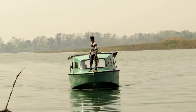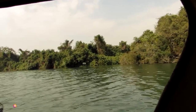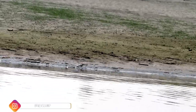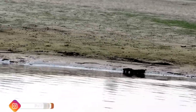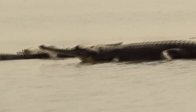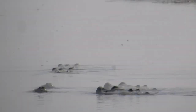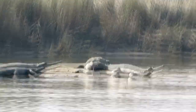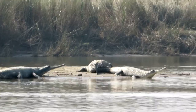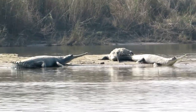Campers boarded a motorboat and started on an Amazon-like wild safari. Soon we reached the sand islands. Our hearts leaped at the sight of a huge male gharial. He slithered into the water with his eyes and the inverted pot-like structure on the tip of his snout visible. As we sailed ahead, a number of baby gharials and a mother gharial were basking in the sun with their mouths open.